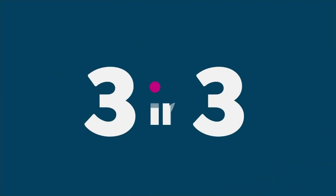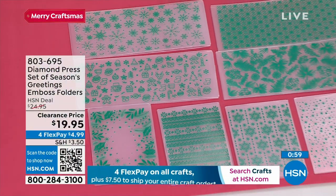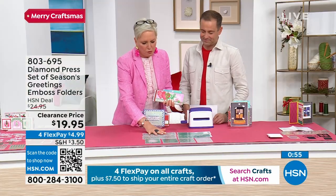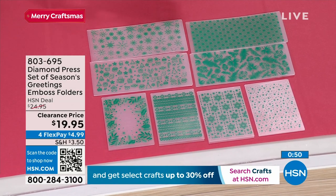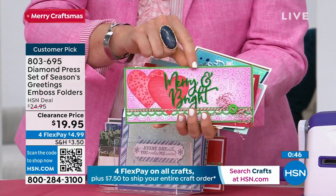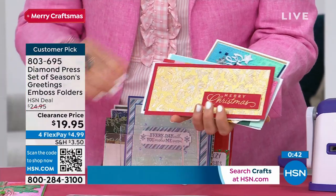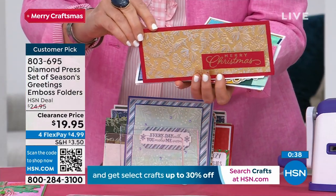We only have 300 left. Let's go to our second of three. It's our Diamond Press set of Seasons Greetings embossed folders. You're getting four slimline and four A2. These are perfect backgrounds for the holiday season — all you're using is cardstock you've already got with a little bit of chalk or ink, and you're turning plain cardstock into something beautiful. If you have metallic cardstock at home, you must get this set.